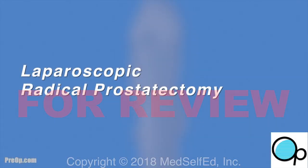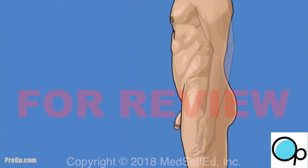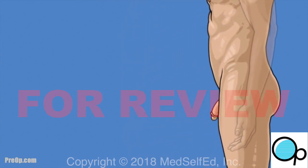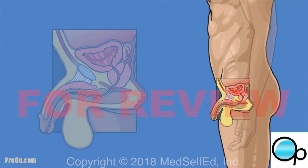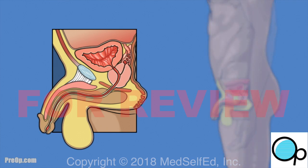Your doctor has recommended a procedure — laparoscopic radical prostatectomy — to treat your prostate cancer. Before we talk about the procedure, let's review some information about the prostate and your medical condition.